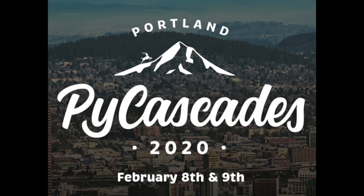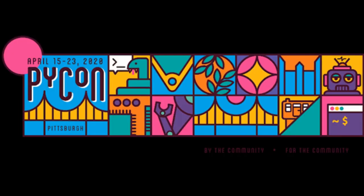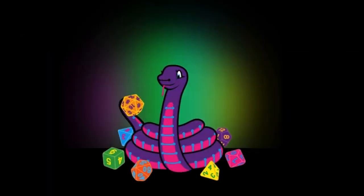Scott will be speaking at PyCascades 2020 — that's February 8th and 9th, which seems far away but it'll be here soon. And April 15th to 23rd is PyCon — a lot of our team will be there. That's Python on Hardware news this week!